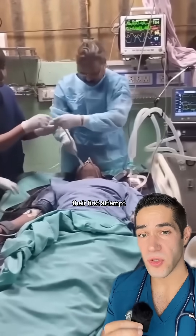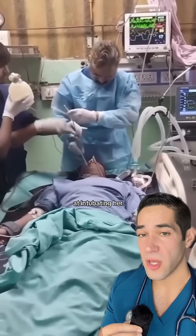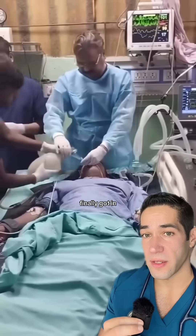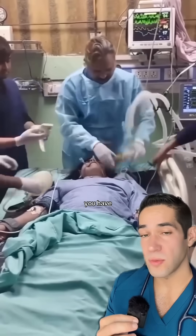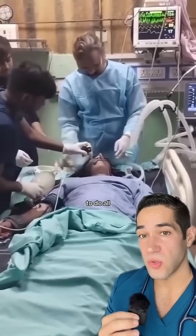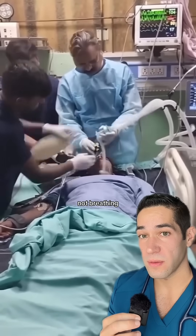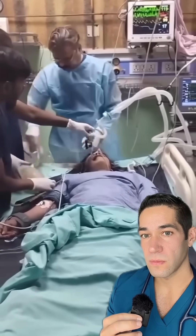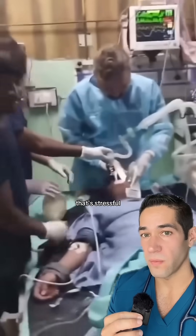It's clearly not their first attempt at intubating her. It was difficult but they finally got in. You have to move fast because as you're trying to do all these things, the patient is not breathing — and they're in. Wow, that's stressful.